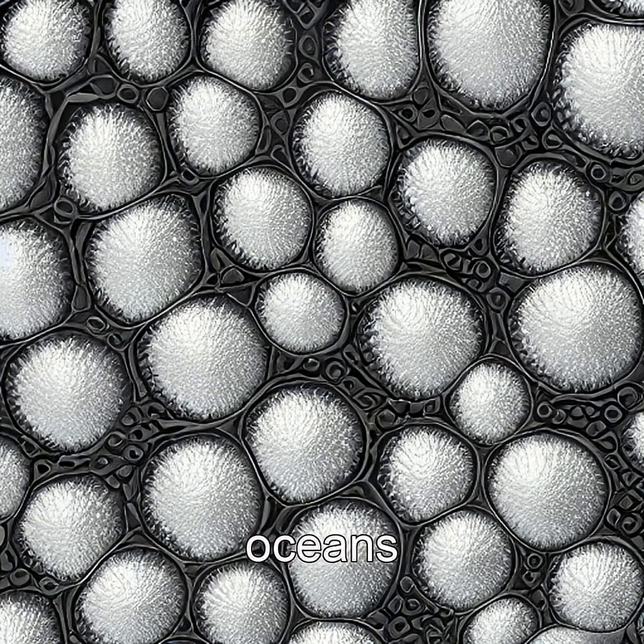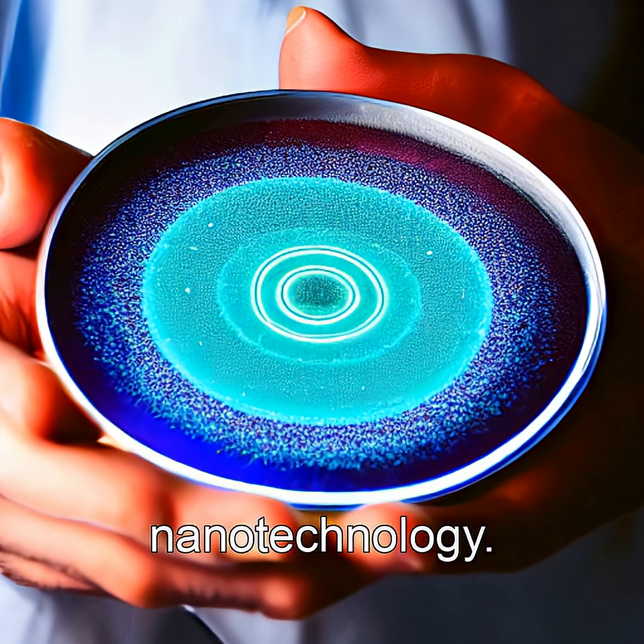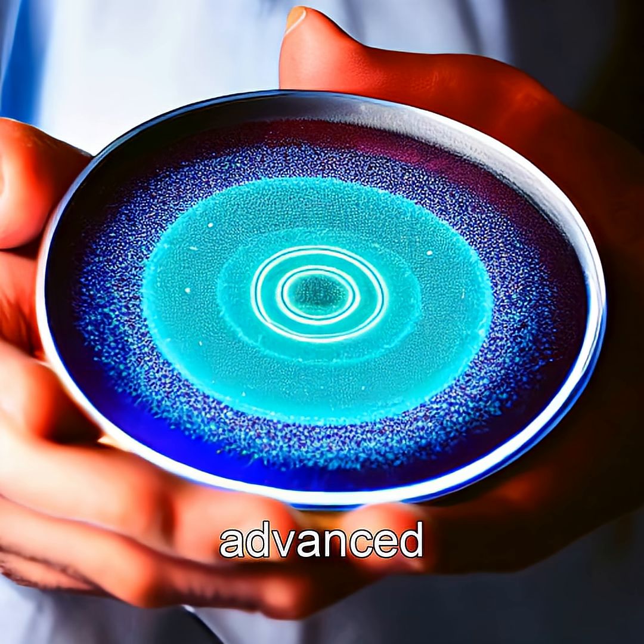Found in sediments and oceans worldwide, these microbes are so precise their magnetic chains rival human-made nanotechnology. Scientists study them to inspire advanced medical delivery systems and quantum sensors.